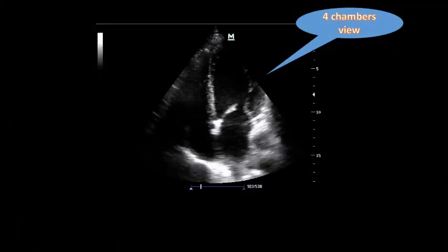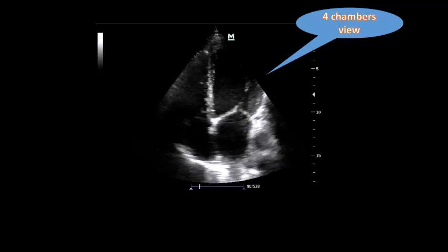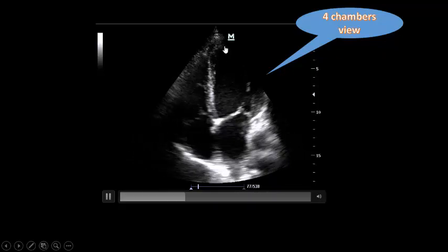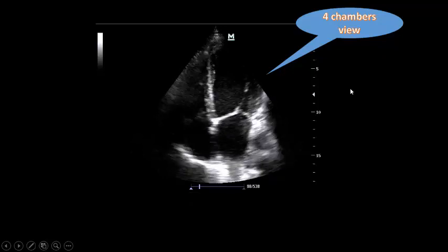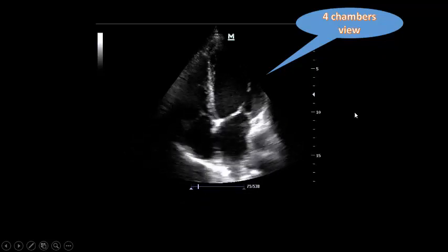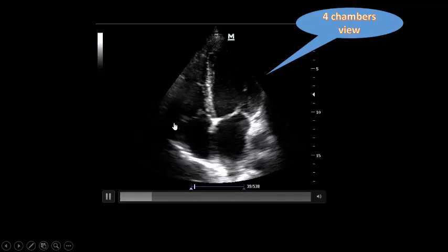Second: heart assessment. This is a four-chamber view. The inferior septum is not moving at all in the basal part, with hypokinesia of the apex and apical part. Lateral wall hypokinesia. Left atrium is not markedly dilated, not ballooning; left ventricle is not markedly dilated — that means there is an acute element here. Visual TAPSE: movement of the right ventricle is okay.